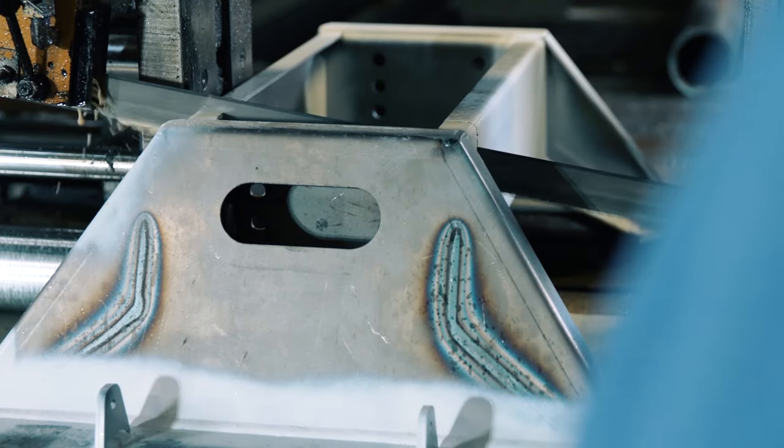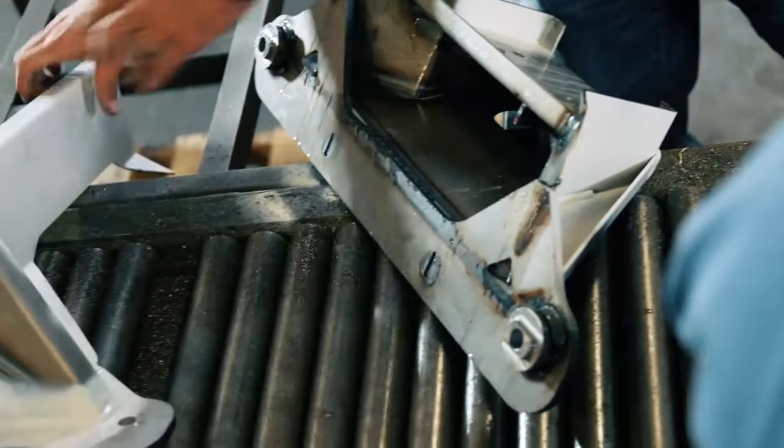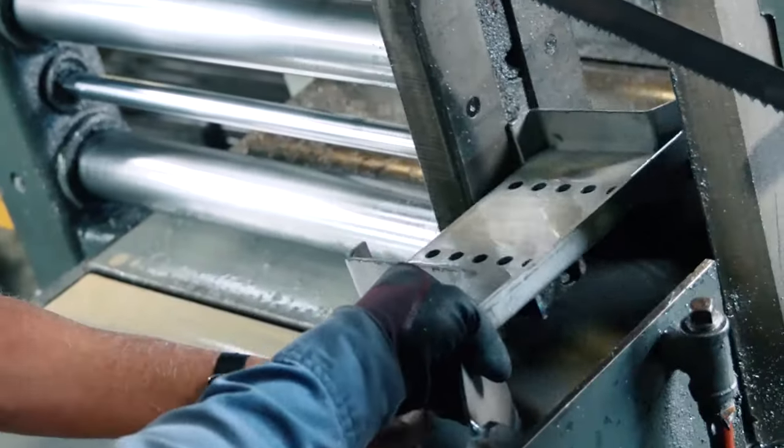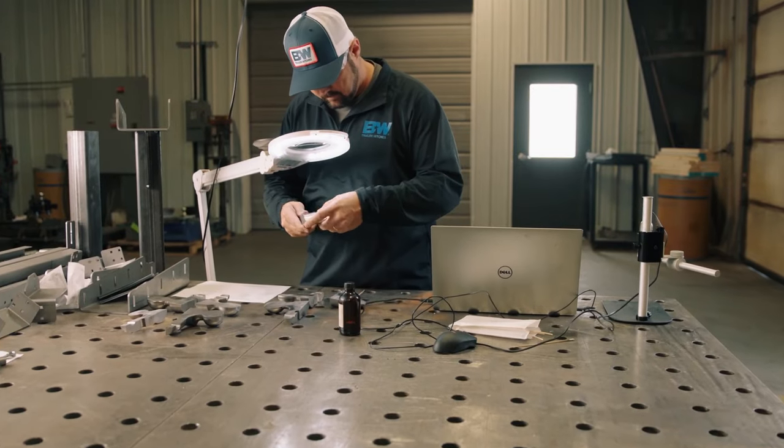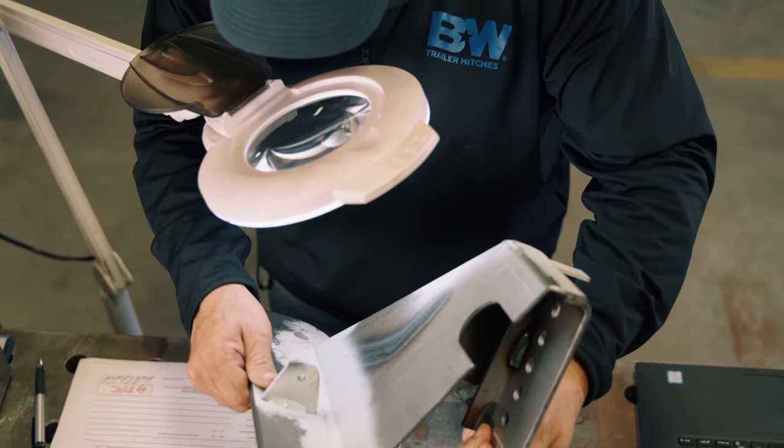Another way B&W goes above and beyond and exceeds the testing criteria: we take that specimen after the end of the test, cut it all apart, and look at every weld to make sure there are no cracks. We don't accept any deformation of the structure at all. If the hitch bends during the dynamic test, it doesn't pass — we go back to the drawing board and try again.